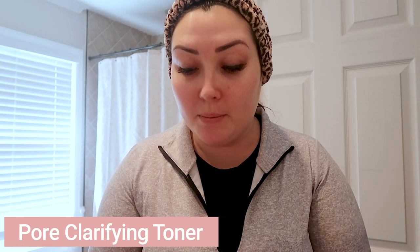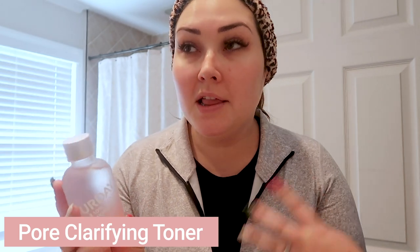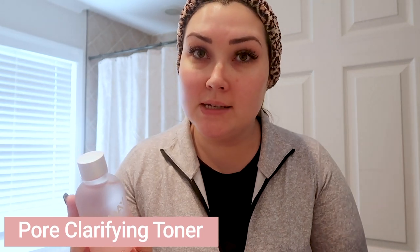Next, we're going to talk about one of my favorite products from Saturday Skin, which is their 10% Glycolic Acid Plus Pore Control Complex Toner. This is a pore-clarifying toner, and one of my biggest issues in my personal skincare journey is my pores. I always try to get something that is really good for my pores, my skin's texture and tone. So a good toner is always in my skincare routine.